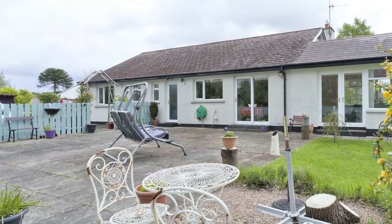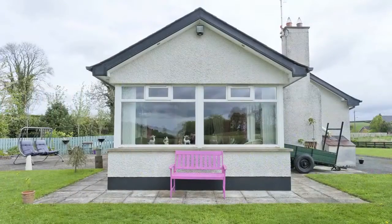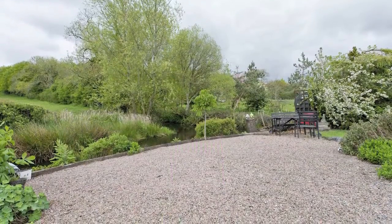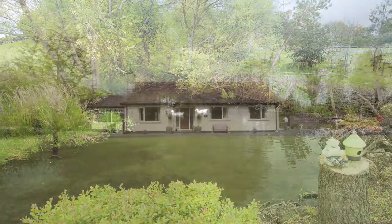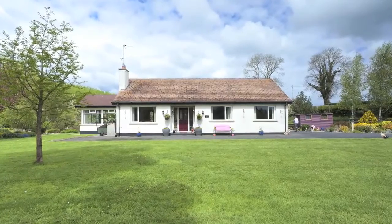The combination of tranquility, space and light on offer is sure to appeal to any discerning buyer. This is 27 Villawood Road, Dromore. Viewing by appointment with Watson Property.